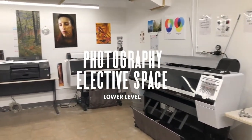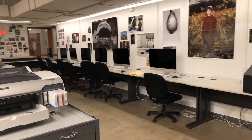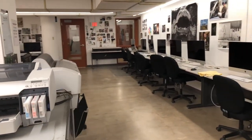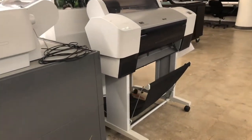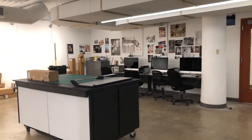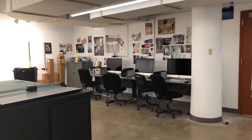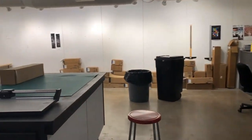Also on the lower level, we have the Digital Photo Elective Lab. In the digital lab, students obtain a working knowledge of digital exhibition printing using Photoshop, InDesign, Epson, ImagePrint, and Nikon scanning software. We have large format printers that can print 44-inch, 24-inch, and 17-inch formats. Film scanners, portable lighting kits, and DSLR cameras are also available for use.